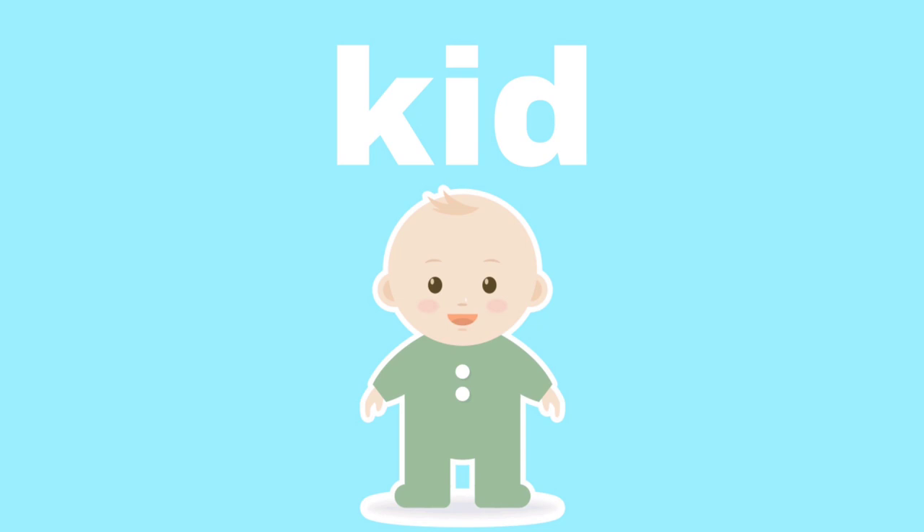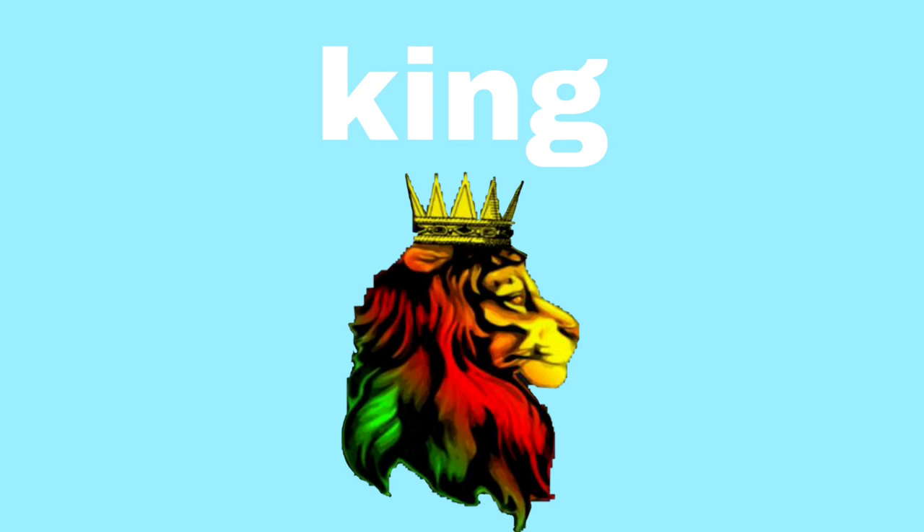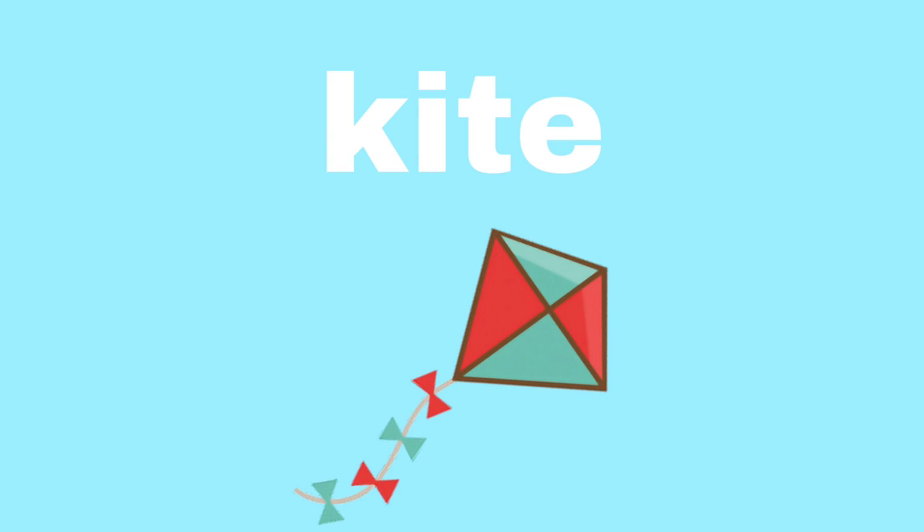Let's do it! Kid. Kid. King. King. Cub. Cub. Kite. Kite. Cup. Cup.